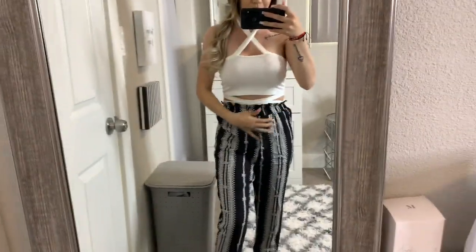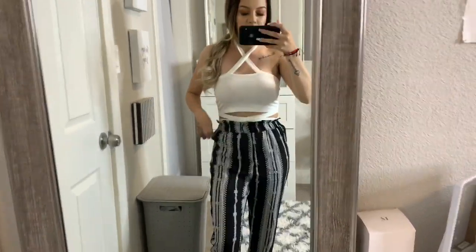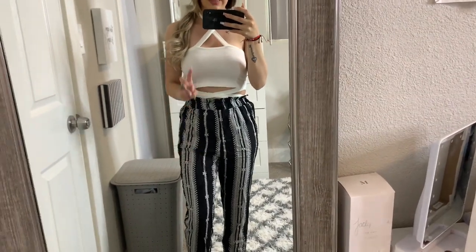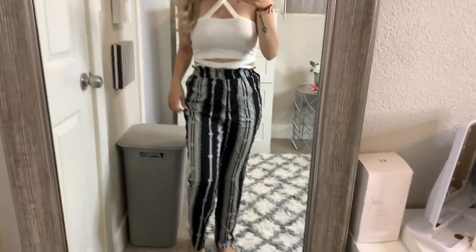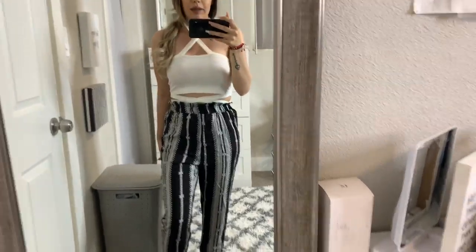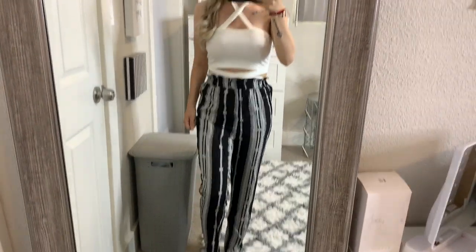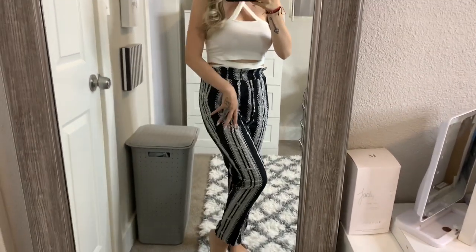I'm going to steam everything because it all came super wrinkled. These are the first pants I got — I thought they'd be thicker like slacks, but they're more flowy and beachy. I feel like I could still get away with them at work with a blazer and a black shirt. They're really comfy, but they are a little see-through so I'd need to wear Spanx or leggings underneath.